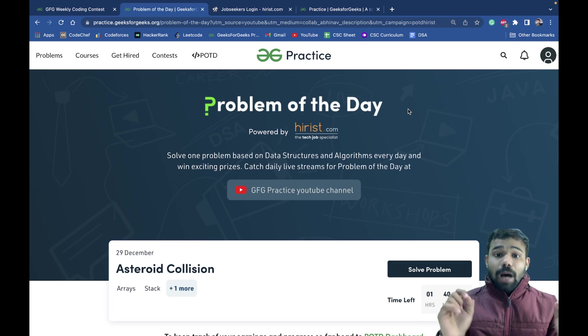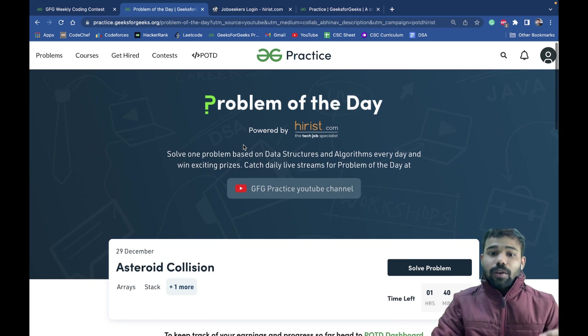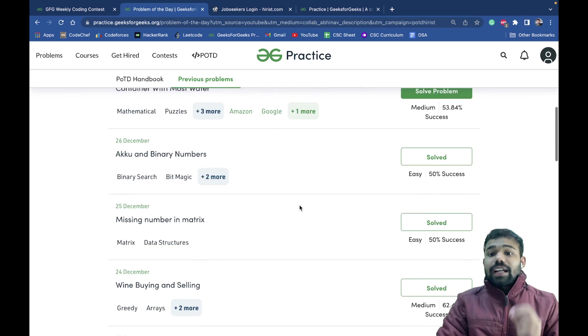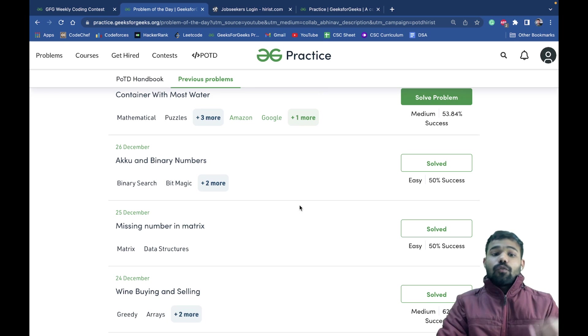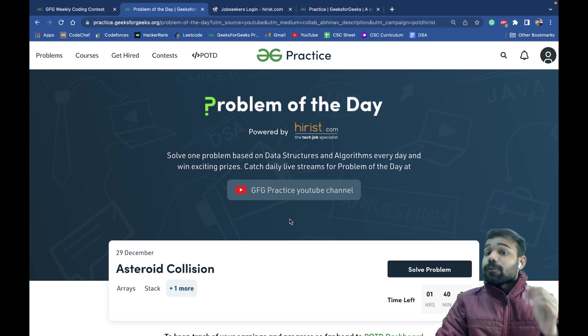The second method, which is even more interesting, is the Problem of the Day from GeeksforGeeks, also powered by hires.com, the tech job specialist. Here you just have to solve one problem per day, and after solving the Problem of the Day you can get one Geek Bit.